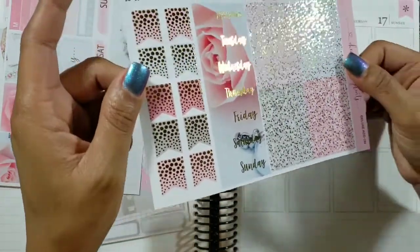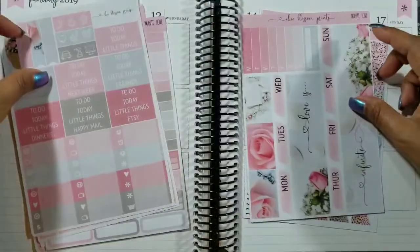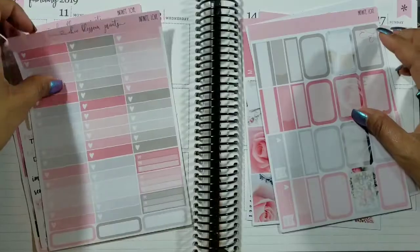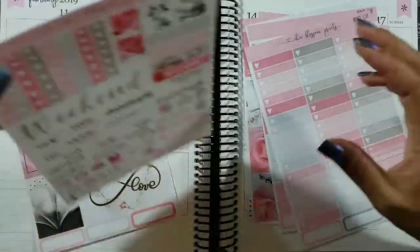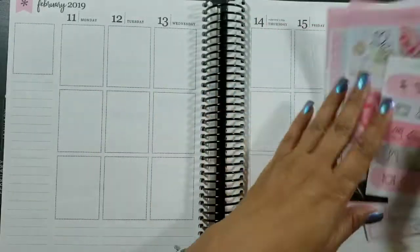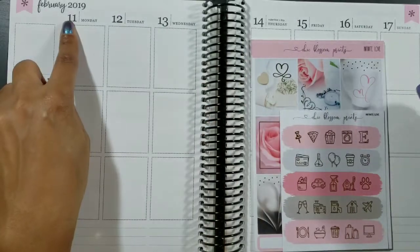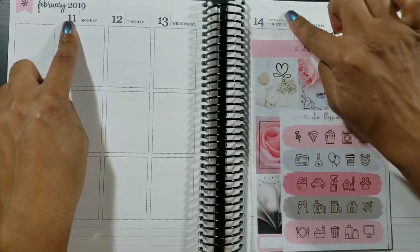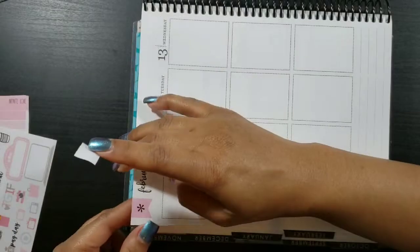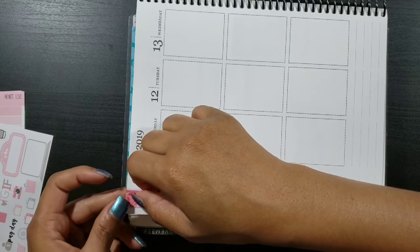This is a deluxe add-on, which is another option for your day covers, your glitter headers, foil glitter headers, and page flags. I am a PR girl for Chic Blossom Prince, so I'll be putting my PR code in the description below. I will be planning Valentine's Day week, February 11th through the 17th.